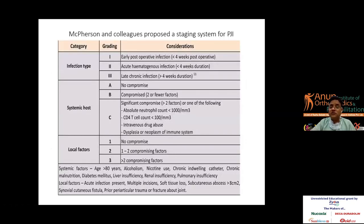McPherson and colleagues have proposed a staging system for PJI, and the most important consideration is the systemic host grade — A, B, or C. If the patient is not compromised, the treatment plan differs from that of a compromised patient, which I will discuss later.